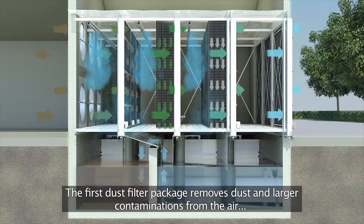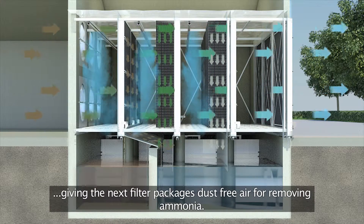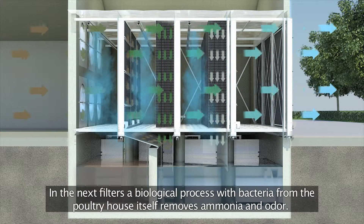The first dust filter package removes dust and larger contaminants from the air, giving the next filter packages dust-free air for removing ammonia.